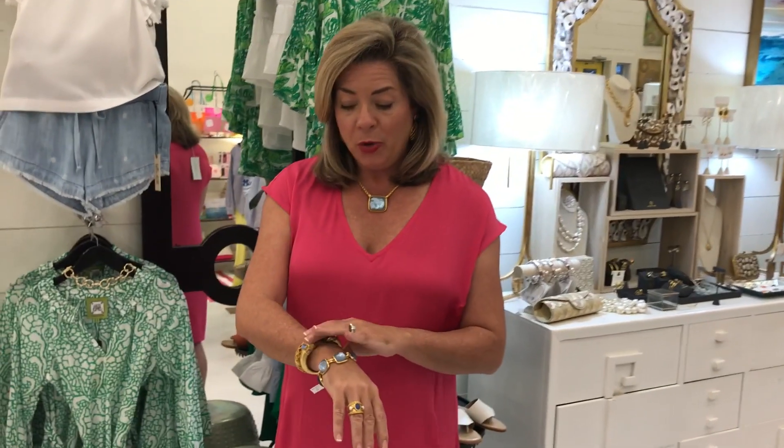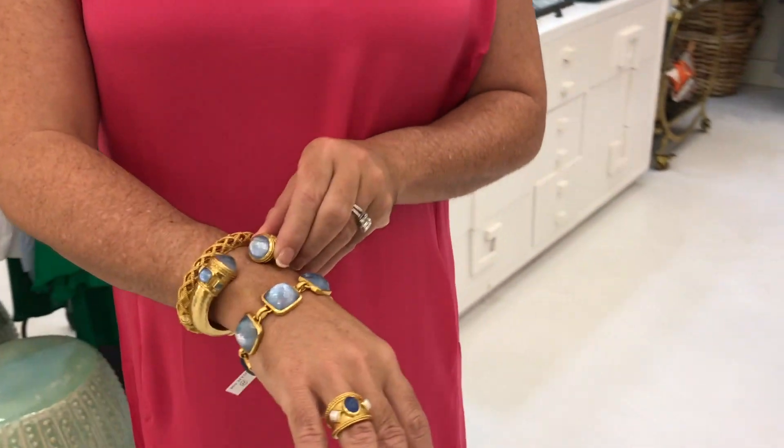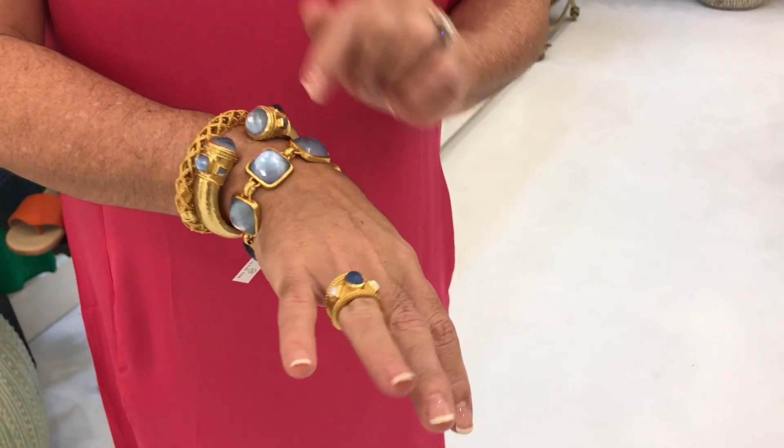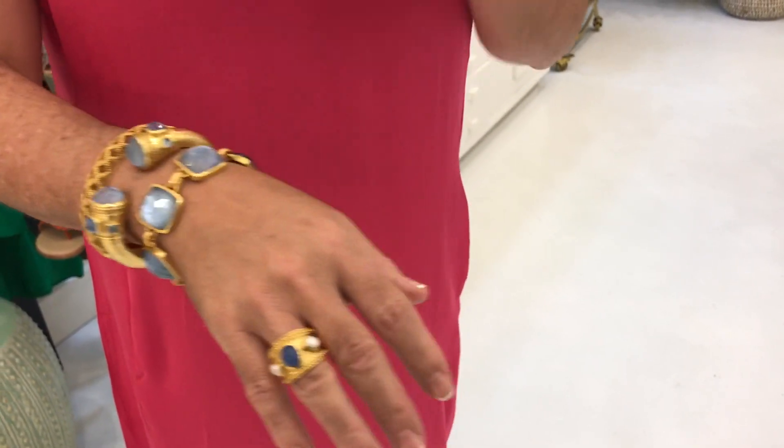It's one of those dresses you'll wear all summer — toss it on with flip-flops for the grocery store or dress it up for dinner. I also wanted to show you this beautiful jewelry I'm wearing by Julie Voss, in the prettiest shade of blue. I've got the ring, bracelets, necklace, and earrings — it's just one of my favorite colors. That's what Marty is wearing today!